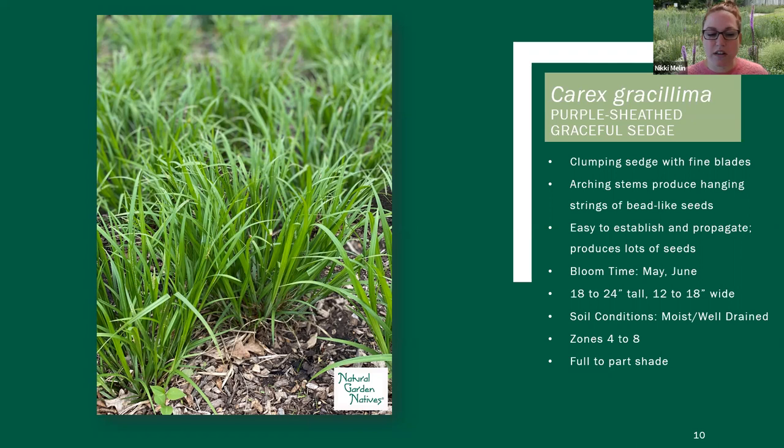The next one here is Carex grisillima — purple-sheathed graceful sedge. This one gets its common name for two reasons. The purple-sheathed part is because when the temperatures are really cool, near the base of the plant the sedge sheath will actually be kind of a slight purple color, though that doesn't mean the whole blade will be that color — it's really deeper near the root zone. The graceful sedge name comes from the seed heads that come after it's done flowering.